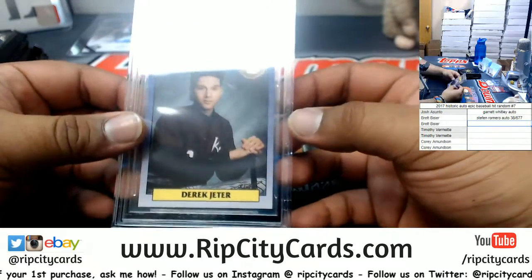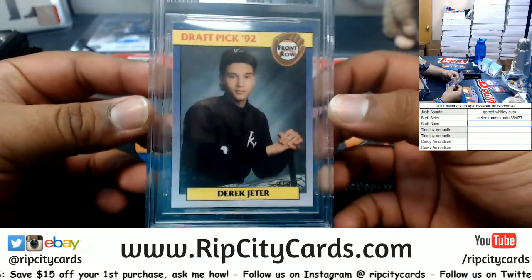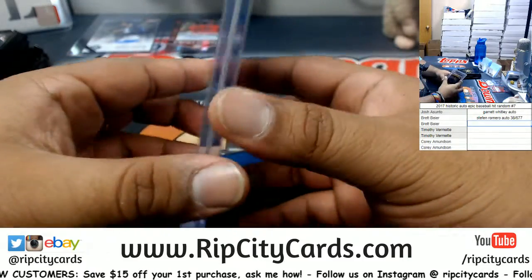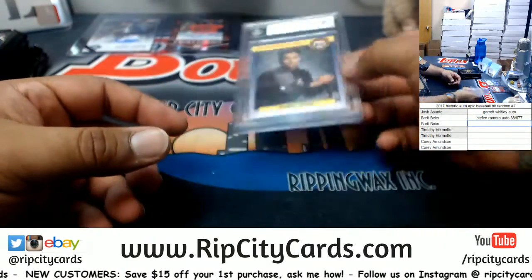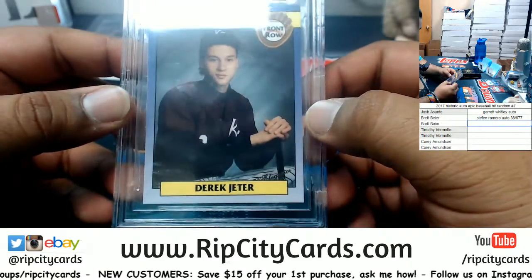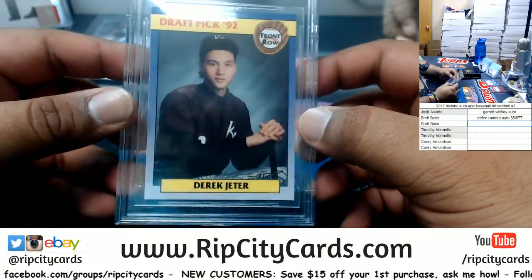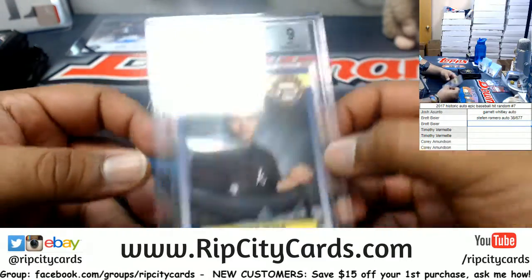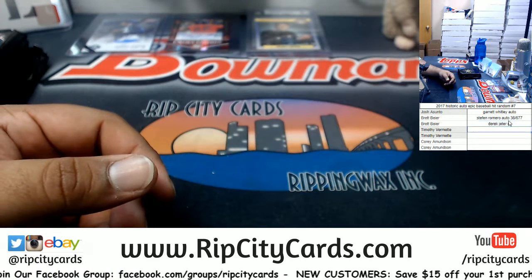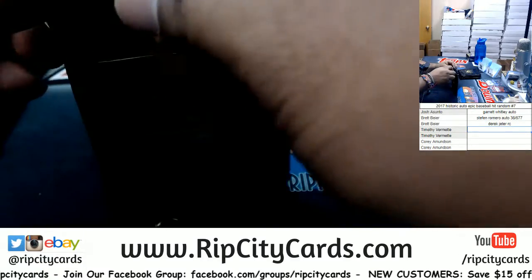Oh, a Derek Jeter from 1992 Front Row Draft Picks promo card with a 9 grading on there. That is — I don't know, it's a promo card — but that's a Jeter rookie according to the streets. He's wearing, from the looks of it, a different uniform — looks like a KC on there. Good call by Brett saying he's rocking the Kalamazoo Central uniform. Got a 9 grading on there, pretty nice. My man Brett lives in Kalamazoo — I see you, Brett.